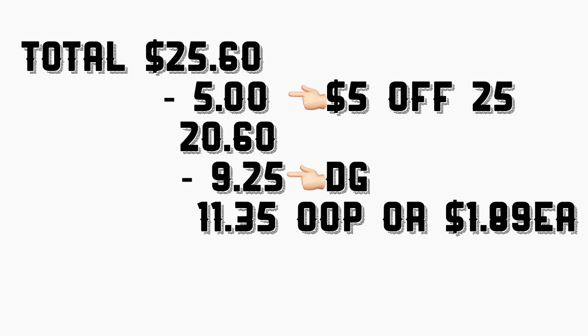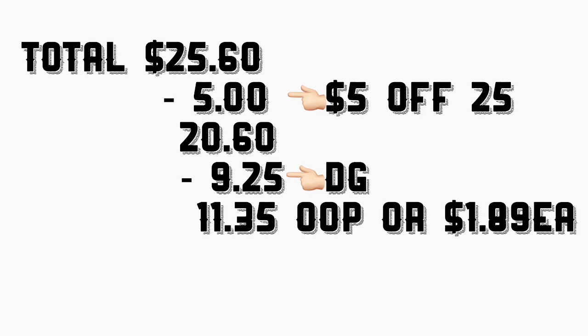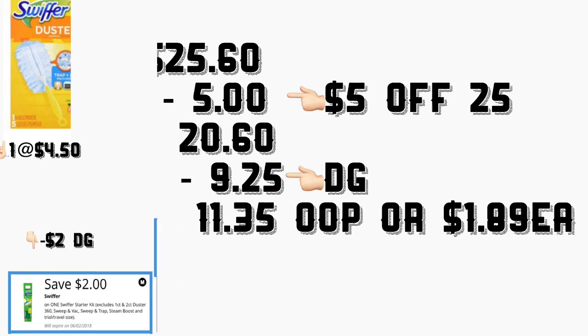That's only $1.89 per product — still not bad at all. That's $1.89 for those Huggies diapers.